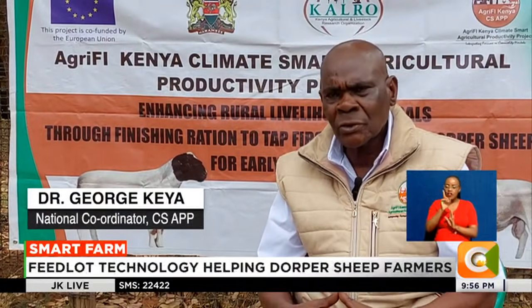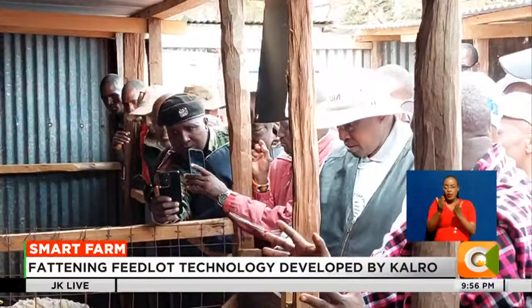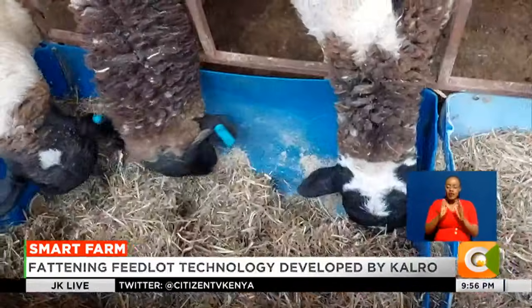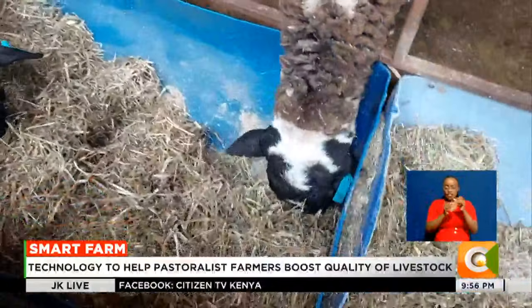There has been a need to develop a finishing ration that can finish our small ruminants — sheep and goats — in a short period of time, so that they can reach market weight and be sold. Speaking during a farmer's field day, officials from KARLO are banking on the technology to help increase productivity and sustain production in the livestock sector.